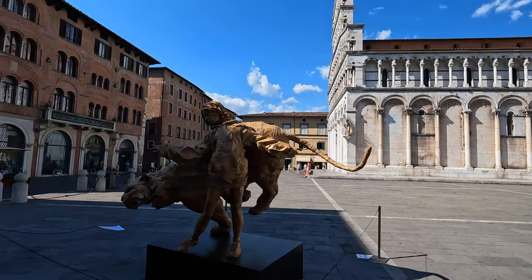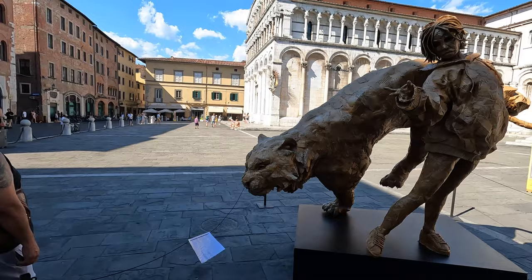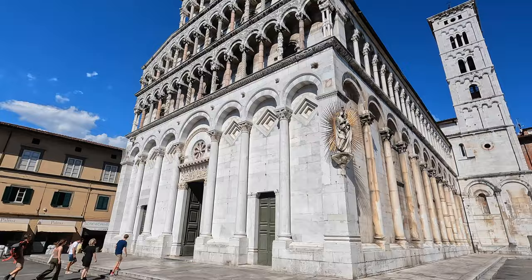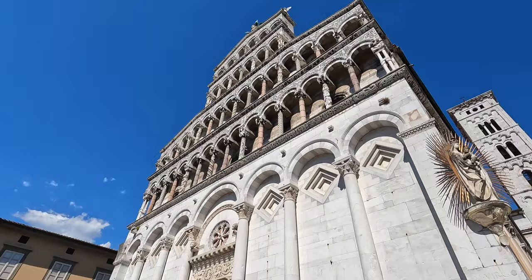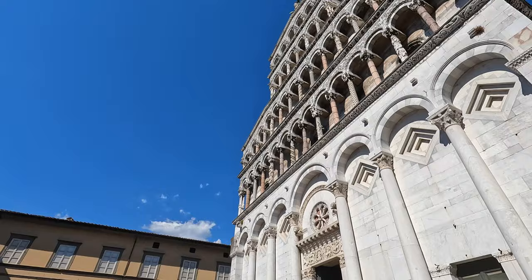This is now the Chiesa di San Michele in Foro, which is beautiful. This GoPro films in very high quality but I don't think it's going to do this justice — this is absolutely marvelous. There's detail on every single little column. This is very, very impressive.